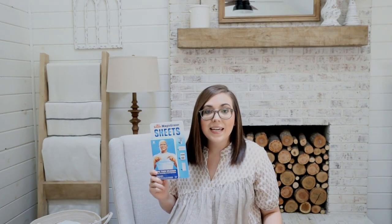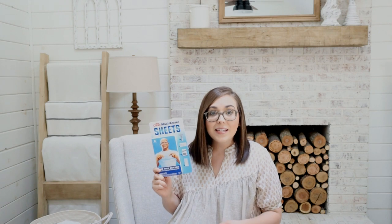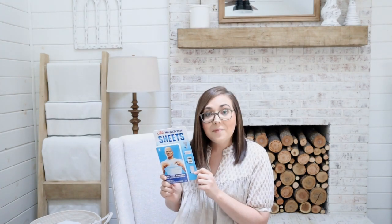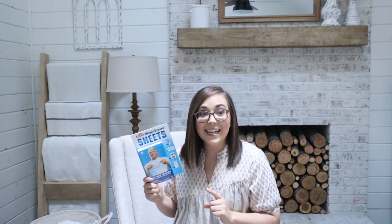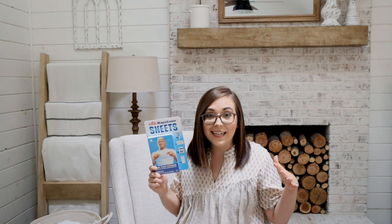Something else I always have on hand are Magic Eraser Mr. Clean sheets — they also have the sponges. I like the sheets for my kitchen and the sponges more for the bathroom. My mom told me about them a couple of years ago and I've been hooked ever since. You don't have to use any chemicals — just get them wet with water and you are good to go. They work literal miracles: these things have gotten non-washable crayons and markers off our kitchen table and cleaned my kitchen sink better than I've ever seen. I cannot go on enough about these — they're incredible.